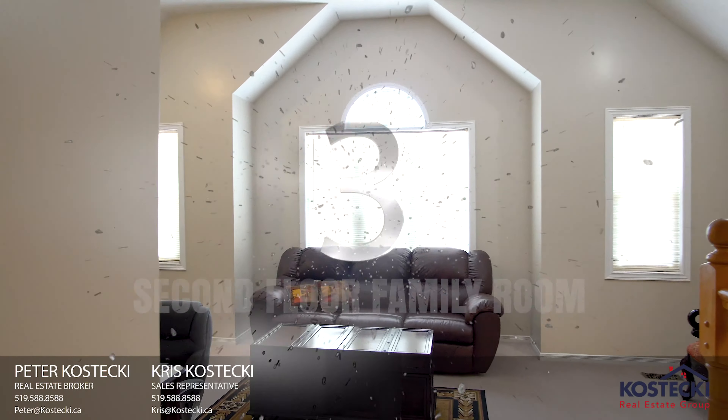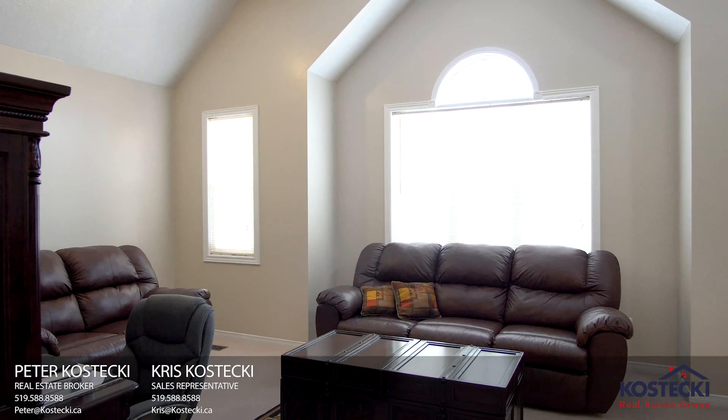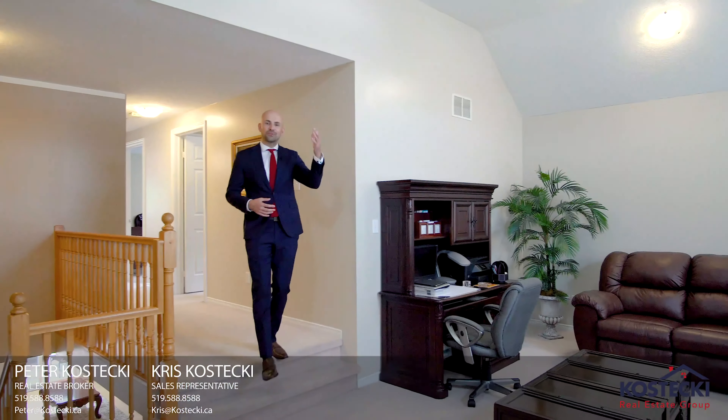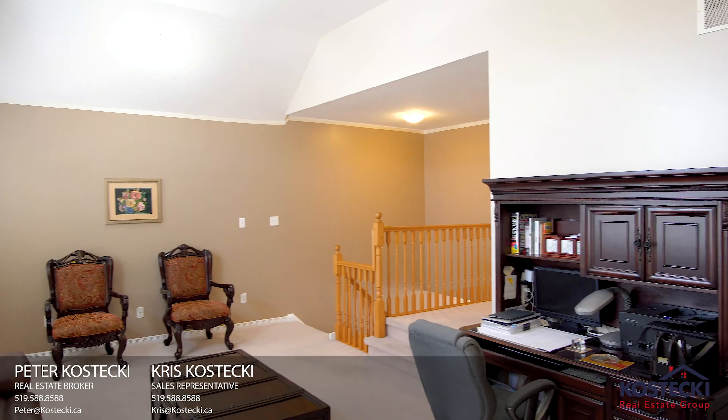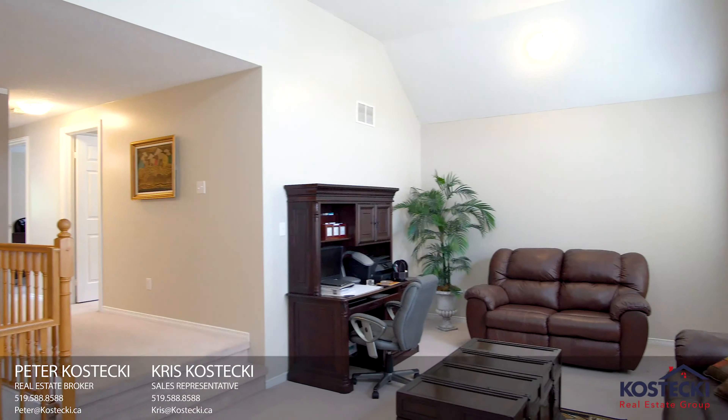Number 3: second floor family room. The second floor family room features vaulted ceilings and plenty of natural light. It's the perfect place to kick back and enjoy a movie.